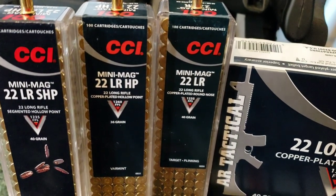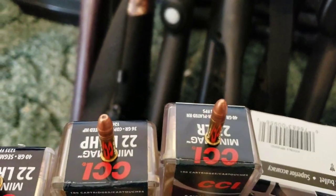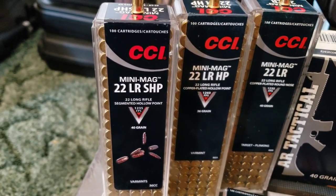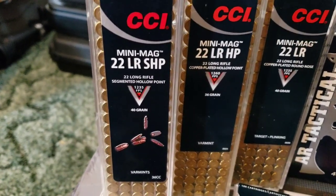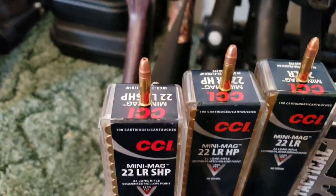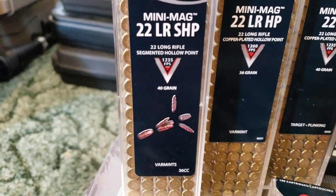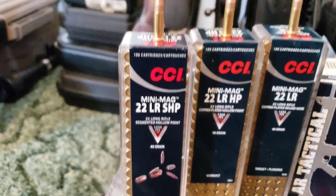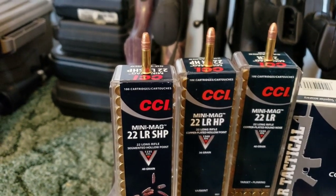Then you've got a 36 grain hollow point which is 1,260 feet per second. These are fairly new — they finally made the Mini Mag in a segmenting hollow point at 1,235 feet per second. As you can see, it's supposed to split into three different fragments when you hit a target. CCI now offers four different segmenting bullets and I will get to that in a moment.